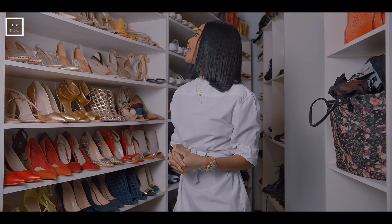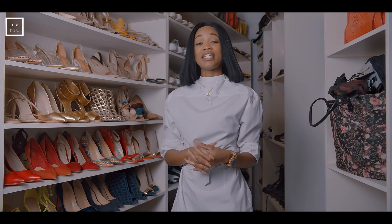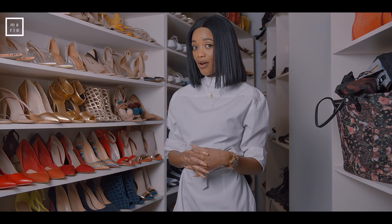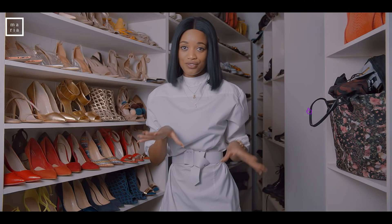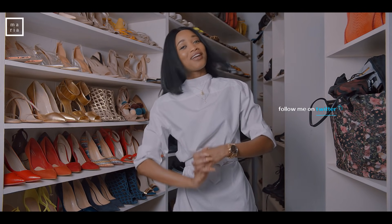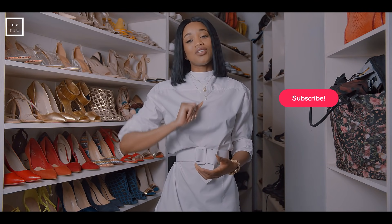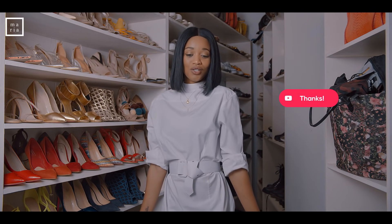I think that about covers it — you have seen my favorite heels and I hope you enjoyed this video. Don't forget to subscribe. Watch, watch, watch — I need the views too, the more views the more money, you know? Thank you guys for watching. Please do subscribe if you'd like and switch on the notification bell. See you in the next video — toodles!